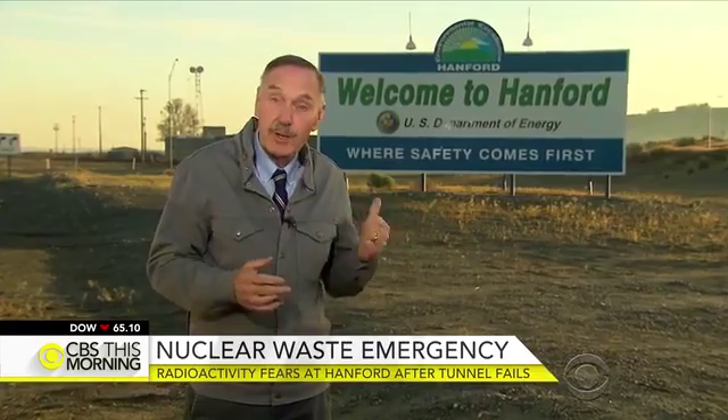The motto on the sign here at Hanford where safety comes first will be put to the test today as crews attempt to determine what caused the ground above this tunnel to collapse. There's been no radioactive release detected, but experts say that this shows the deteriorating conditions at this troubled nuclear facility.